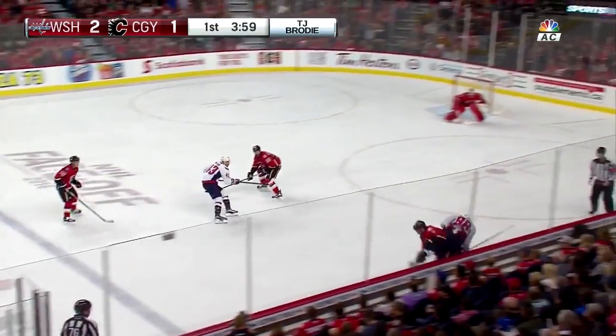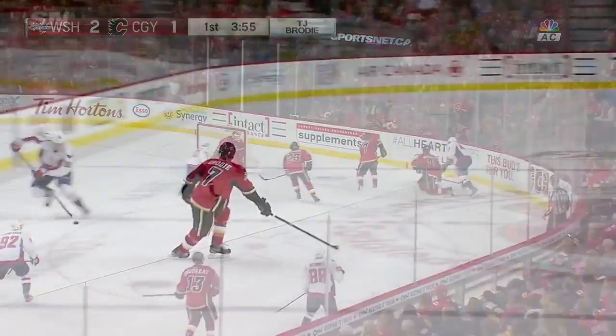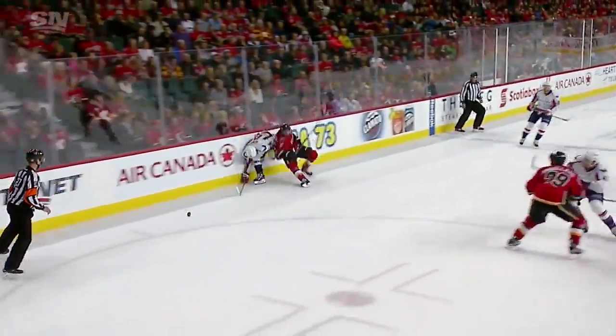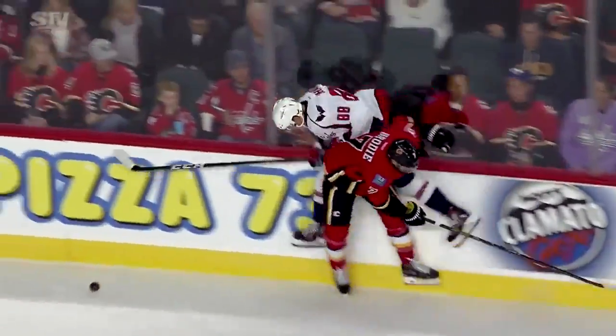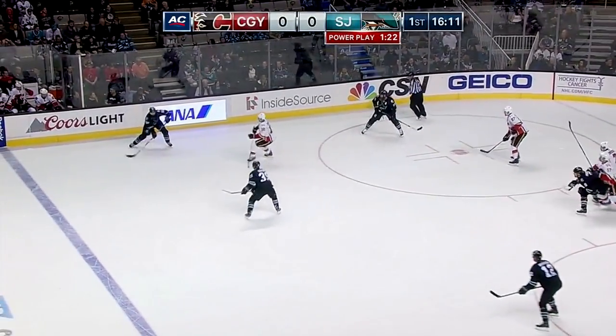Johansen sends it out for Schmidt. Full speed ahead. Beautifully timed there on the hit by Brody - good old hip check. This is all timing and being able to get into the right position. Good agility shown by T.J. Brody as he hammers Nate Schmidt with an old-fashioned hip check into the boards.